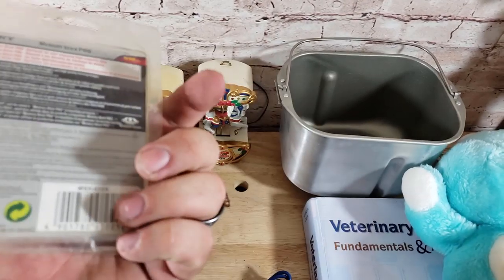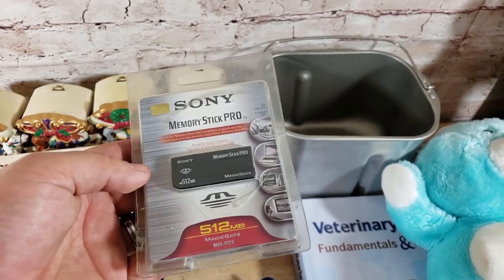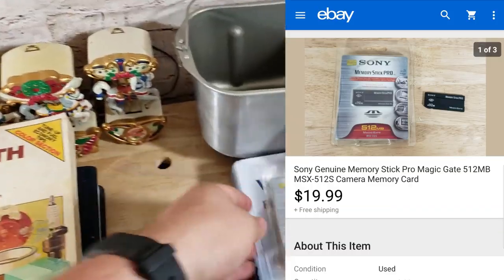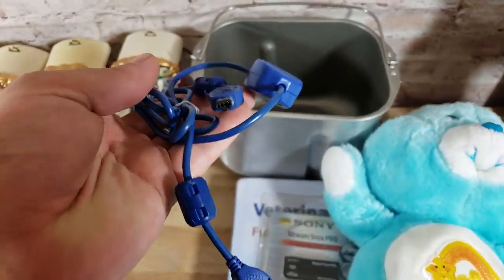A Sony memory stick was in a big electronics buy — about $10 for everything, and this was just thrown in there. It actually sold for $20 shipped — not brand new, open but used — so pretty cool.